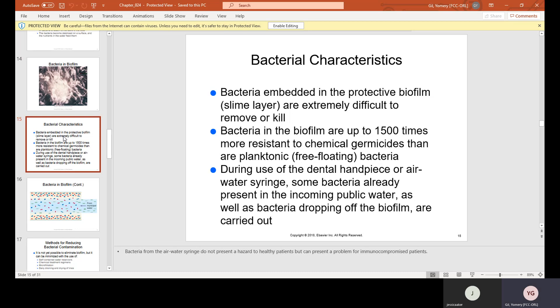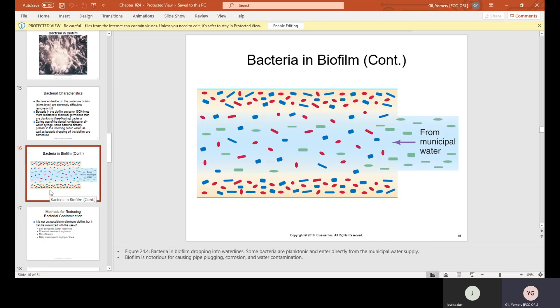Bacteria embedded in the protective biofilm, or slime layer, are extremely difficult to remove or kill. Bacteria in the biofilm are up to 1,500 times more resistant to chemical germicides than planktonic, free-floating bacteria. During use of the dental handpiece or air-water syringe, some bacteria already present in the incoming public water, as well as bacteria dropping off the biofilm, are carried out.